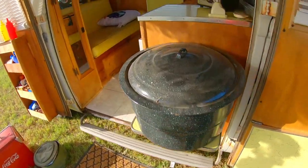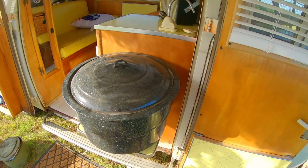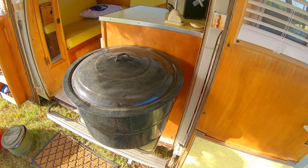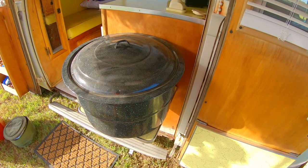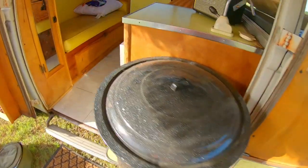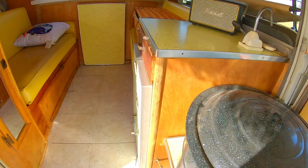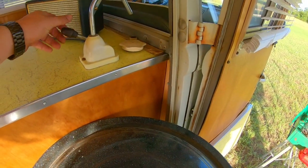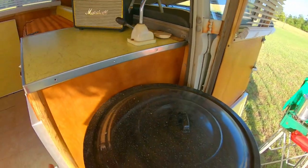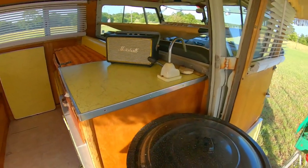Moving into the bus — we've got our big wash tub. Sometimes you don't have access to running water when you're primitive camping, so it's good to take a big bucket of water to wash your dishes, wash your hands, whatever. I take drinking water in bottles, which we keep in the original fridge — I use it more as a pantry, keeping water and snacks. This pump actually works, but I don't use it because I don't want to wear out the rubbers.